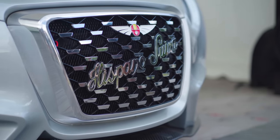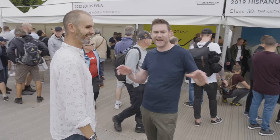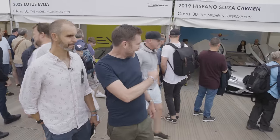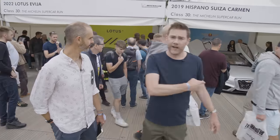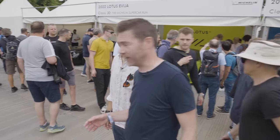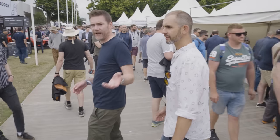Hispano Suiza are here. Remember Hispano Suiza? They were founded in 1904 and disappeared decades ago — the Spanish supercar company. Well, great news — they're back. I know you've been waiting. Electric hypercar called the Carmen. So if you've been waiting for a Hispano Suiza, your wait is over. Also, a hell of an entry in Scrabble.